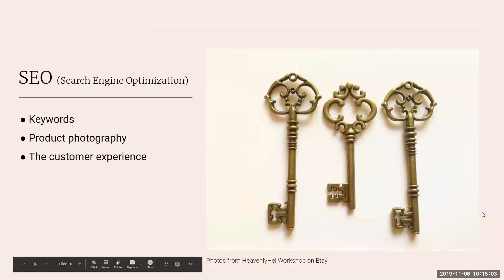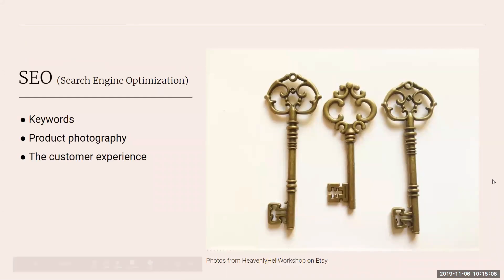The three keys of search engine optimization are: keywords, product photography, and the customer experience. I'm going to go into much more depth about these three keys today and outline pretty much all of the things the Etsy algorithm uses to rank your items in search. We don't have the inside word from Google, but Etsy has shared information on what really matters for both Etsy search and Google search.